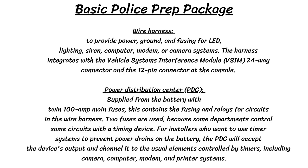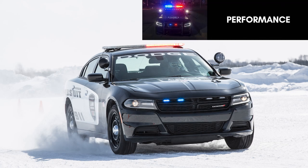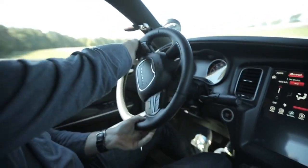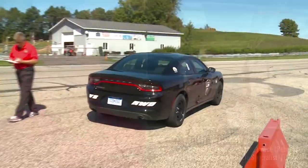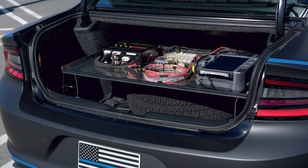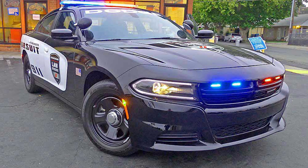The most basic package most departments will go for is the $2,000 base prep package, which includes a wire harness, a power distribution center, slide-out trunk tray, trunk air circulation fan, and a siren speaker. As for the all-wheel drive 5.7-liter vehicles, they have a 0-60 time of around 5.2 seconds, a quarter-mile time of 13.8 seconds, top speed governed to 149 mph, and a 70-to-0 braking distance of 174 feet. Those times are tested without police equipment, so real-world times will be a little slower. These aren't super impressive numbers, but the Hemi all-wheel drive without any police equipment already weighs 4,579 pounds. The V6s are much lighter at 4,091 pounds.